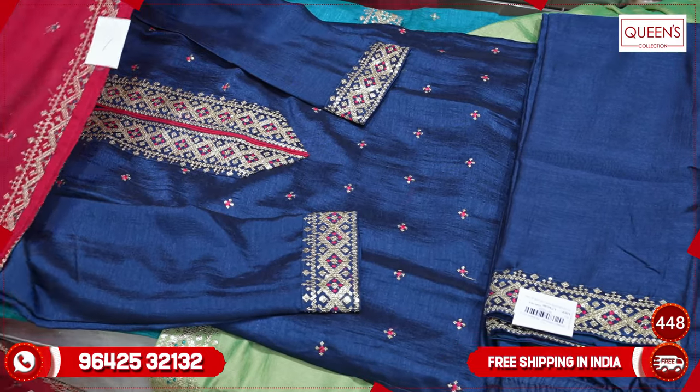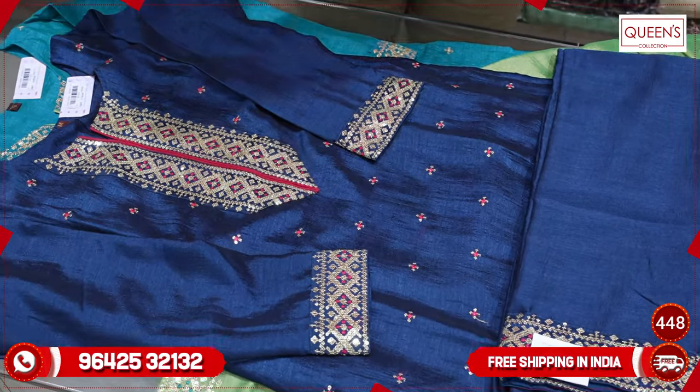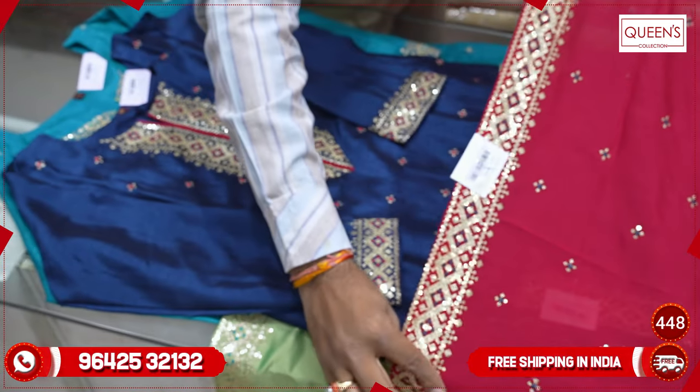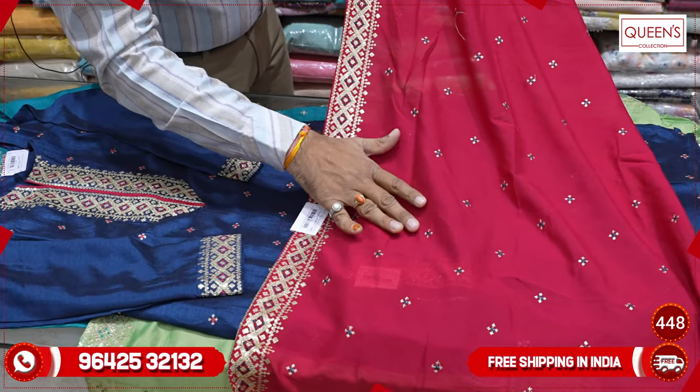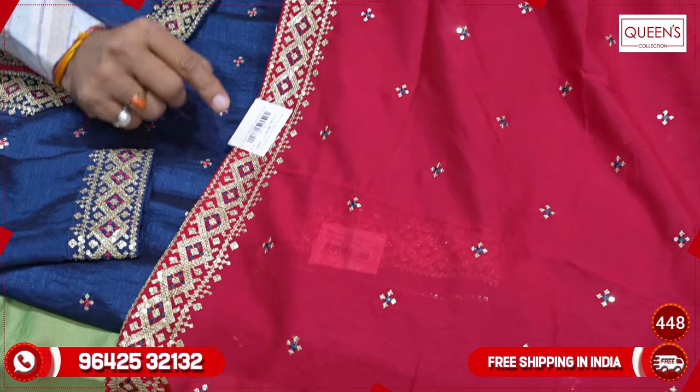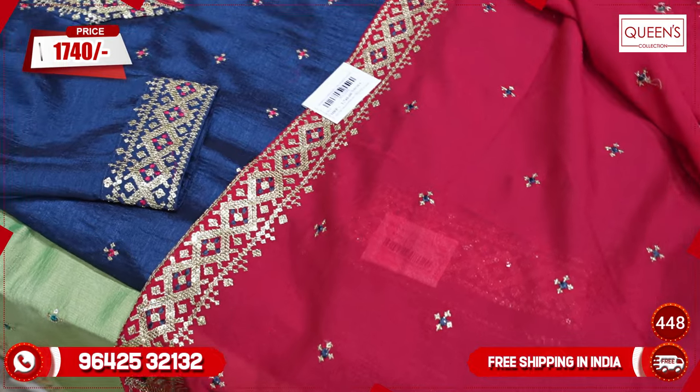These are ready-made dresses, very value-for-money concepts. There is a nice red color with a red color contrast, and also a 4-side border. In the ₹1740 range, it is a value-for-money concept.